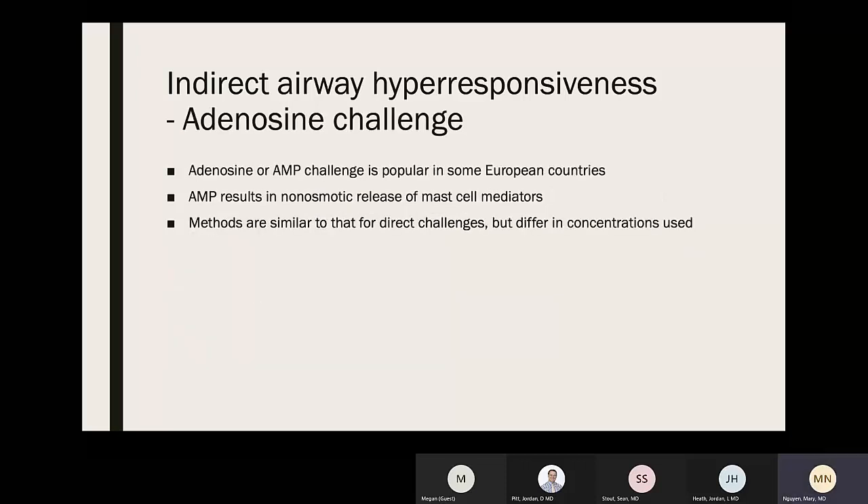Adenosine monophosphate (AMP) is more popular in Europe. AMP results in non-osmotic release of mast cell mediators. Methods are similar to those of direct challenges, but different concentrations are used.